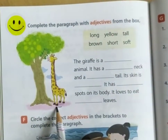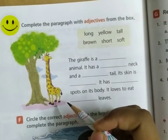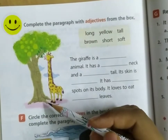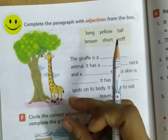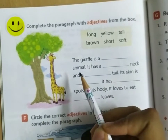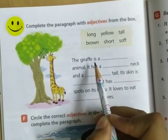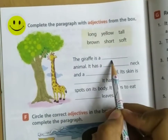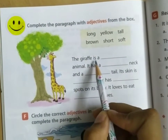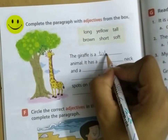Can you see the giraffe here? Can you tell me if the giraffe is tall or short? Let's solve the exercise. The giraffe is a tall animal.